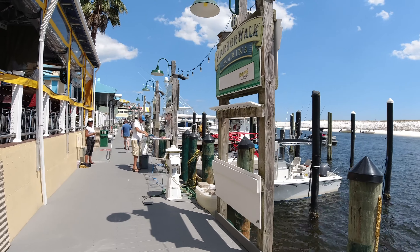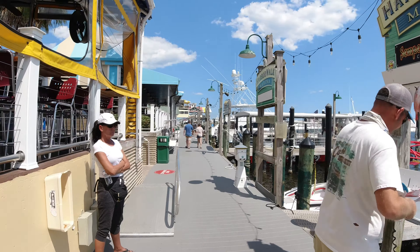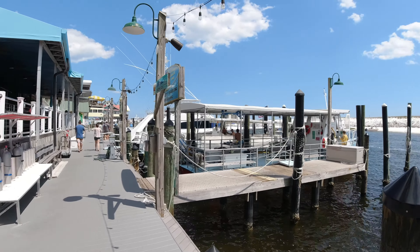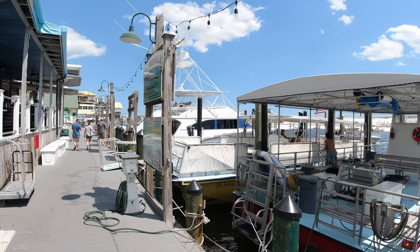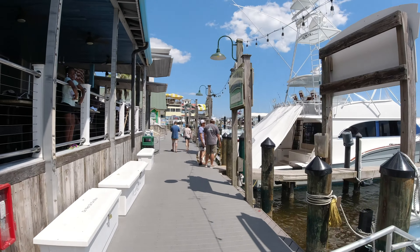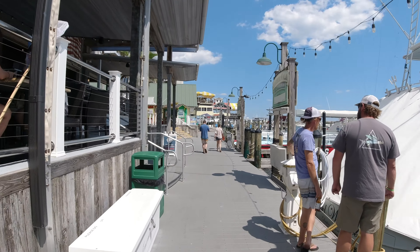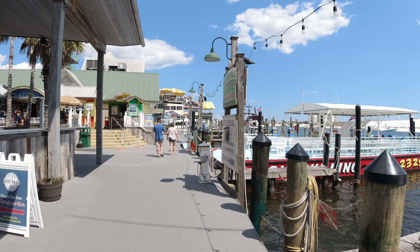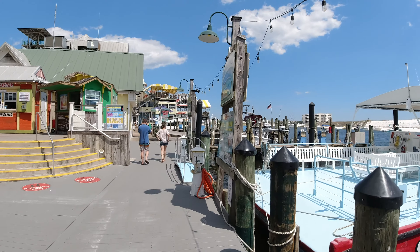Some quick facts about Destin: it's called the Luckiest Little Fishing Village because back in the 60s and 70s that's all it was really known for was fishing. Then people started hanging out at Crab Island and that became a thing. Then they started building restaurants and this Harbor Walk, and then they built massive hotels and massive resorts, which are all up and down the white sand beach and this inner harbor as well.